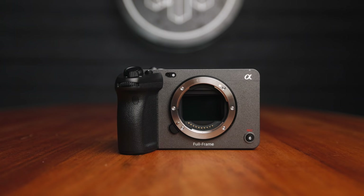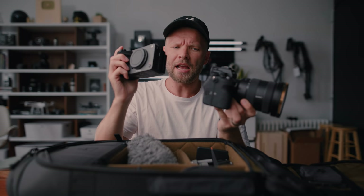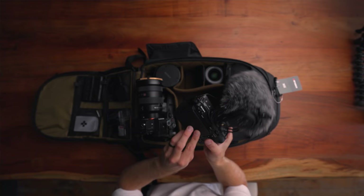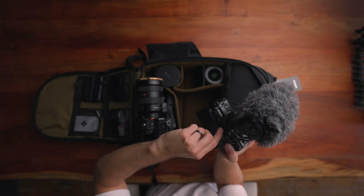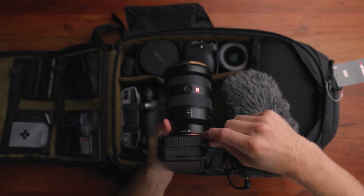My main go-to vlogging camera right now is still the Sony a7S III. I also have the Sony FX3 in here, which we use as a b-roll camera or second angle. The reason I'm vlogging with the a7S III instead of the FX3 is pretty simple - when you have the microphone plugged in, the flip LCD screen gets stuck on the microphone jack door latch, which is a bit of a design flaw. The a7S III just has a tiny little door for the mic jack, so there's no catching of the flip LCD screen.